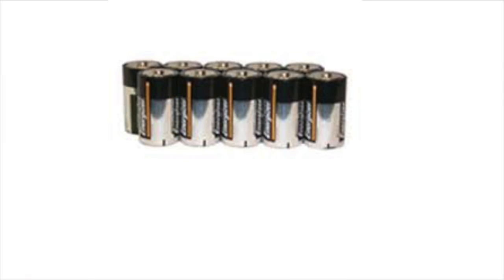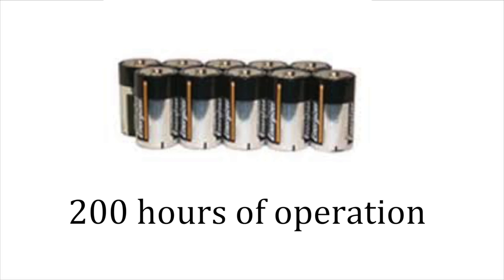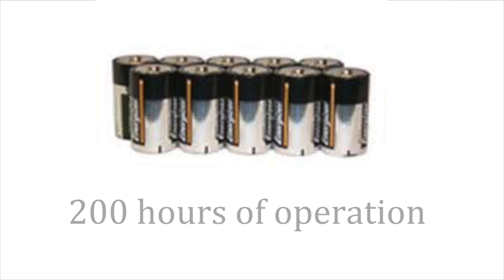Or get the optional battery pack with 10 D-cell batteries, good for 200 hours of operation.